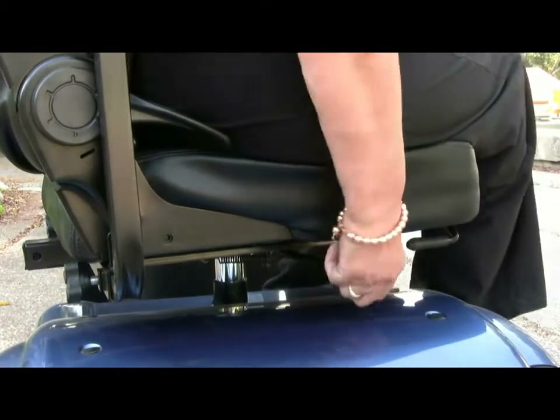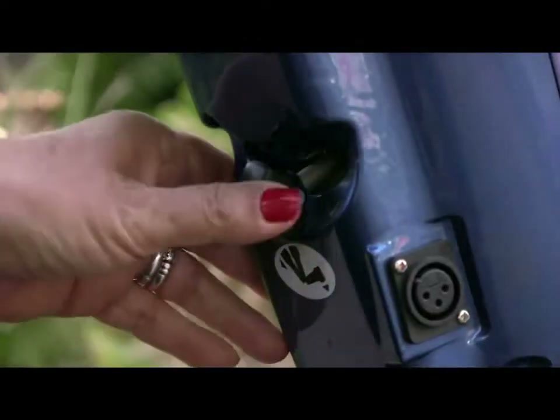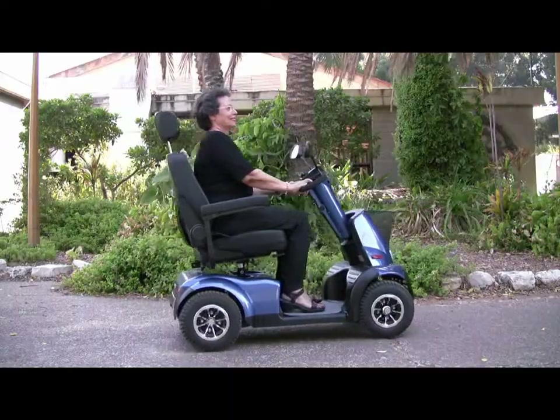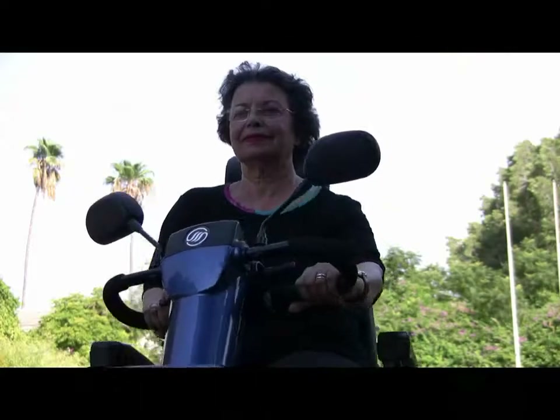The orthopedic seat swivels for easy access. The seat and handlebars can be adjusted to the user's needs, allowing for a safe and enjoyable ride. The shock absorbers and wide wheels make the ride smooth and comfortable.